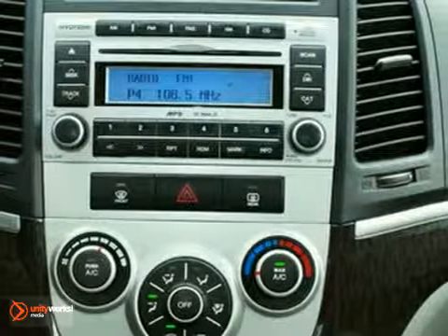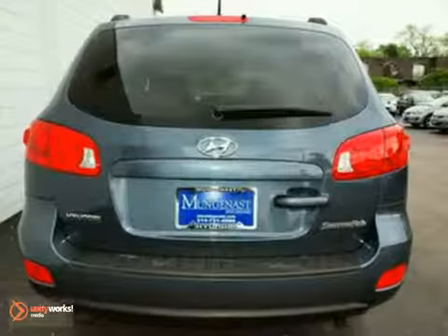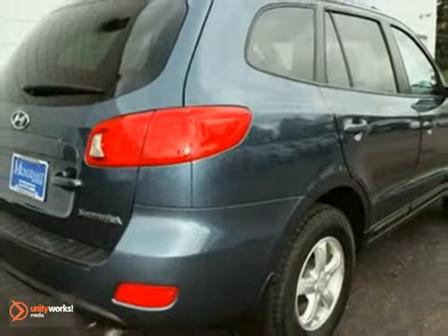With its rugged chassis and superb handling combined with supreme safety and versatility, this Hyundai Santa Fe is an extraordinary SUV. Take it for a test drive today.